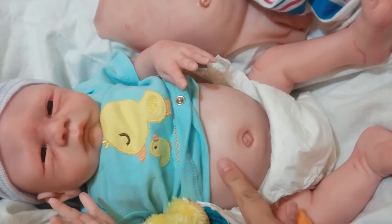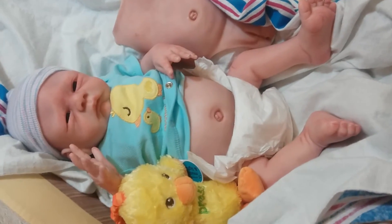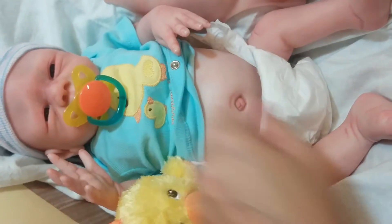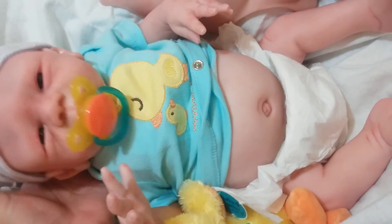Here's Baby Bailey. Baby Bailey comes with your option of boy or girl torso. It takes a magnetic pacifier and is soft, cuddly, and poseable.